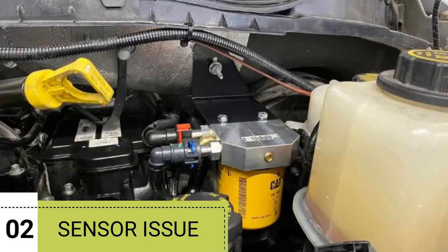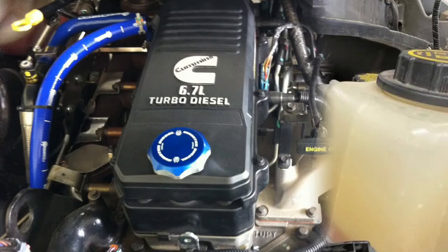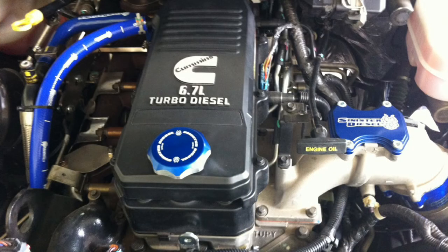Reason number 2: Sensor issue. For this reason, the fuel won't pass thoroughly into the combustion chamber. As a result, it won't show the proper performance mileage. In that case, you should replace the sensor.